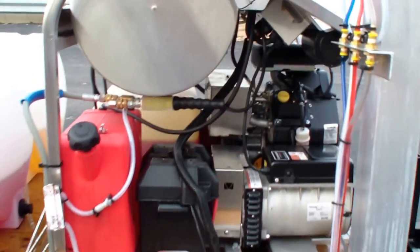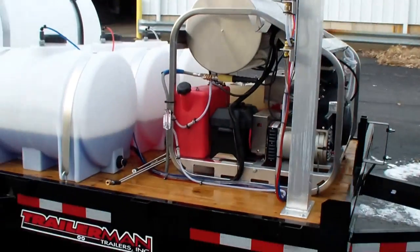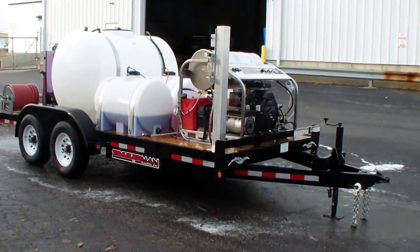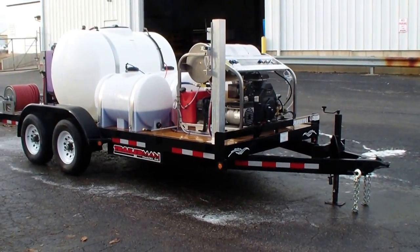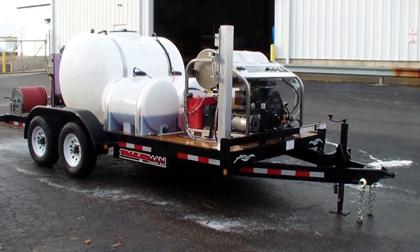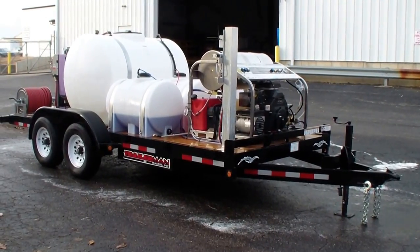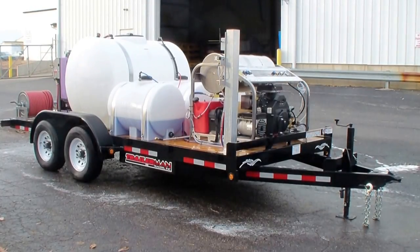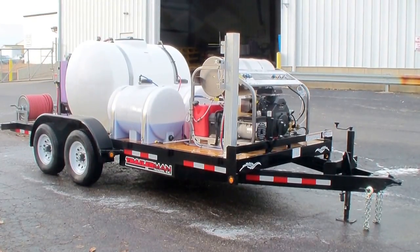This is one of the best open trailers on the market — 9 gallon-a-minute, 3500 PSI, with a huge amount of flow and pressure. It can run two operators at the same time, and also features an inlet reel and a six-stage wastewater filtration system. For more information, contact Dan Swede.